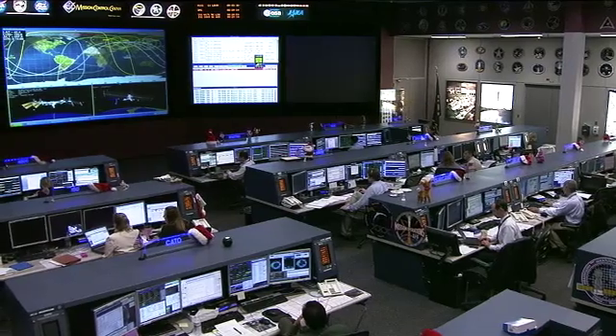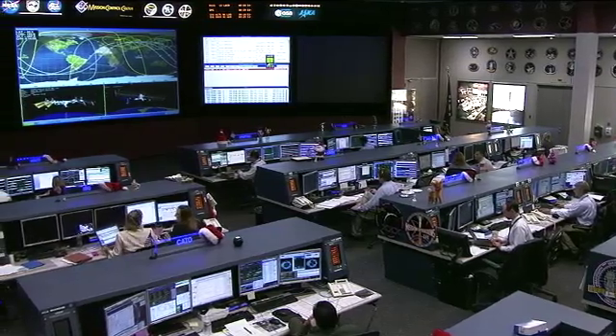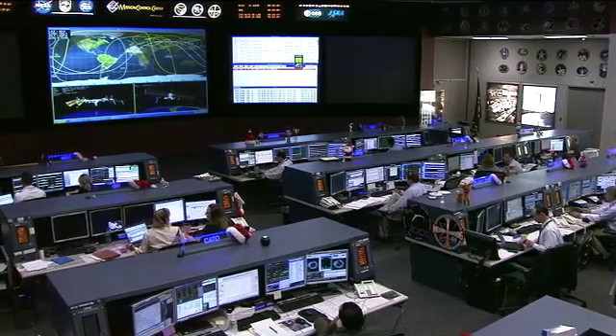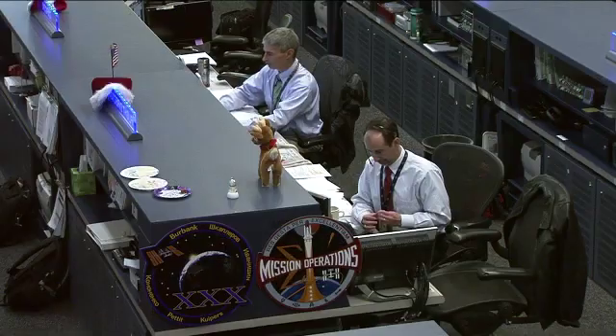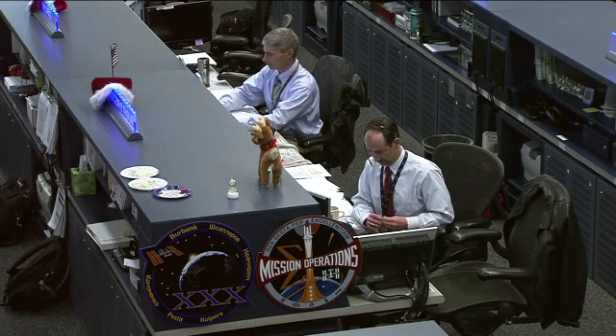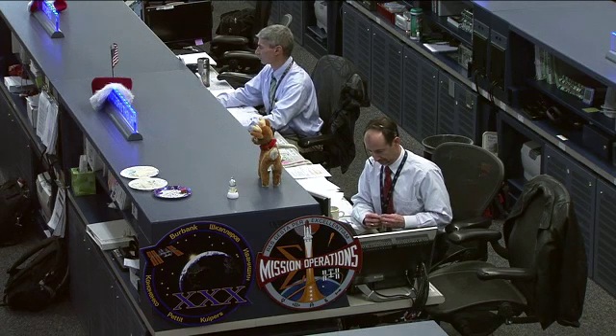This is a live view from the back of the room here in the flight control room where the Orbit 2 team is working. They're being led by Flight Director Chris Edelen, shown in the center. He's leading this Orbit 2 team which has just come on console a couple of hours ago and working with the crew in the middle of their day.